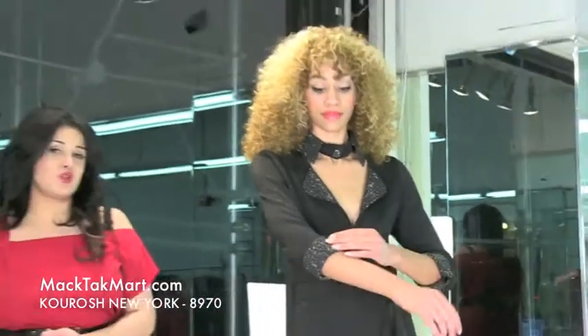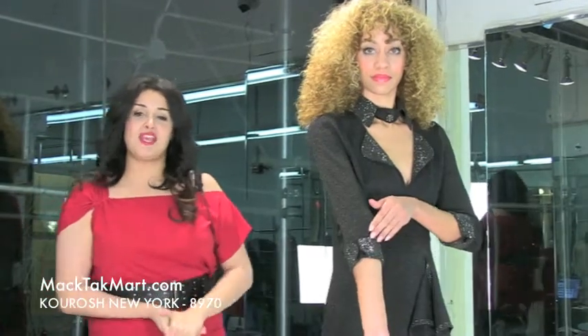This is an amazing outfit. And because Kourosh is entirely done custom-made, you actually get to choose the length of your sleeve, the length of your skirt, and also the colors that you would like this dress in. If you have any questions about this designer, you can always contact us or go to www.magtagmart.com.